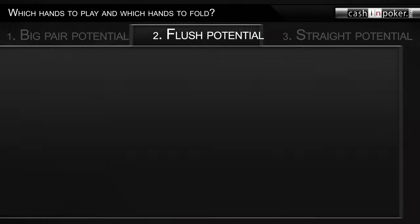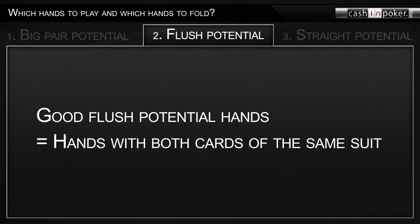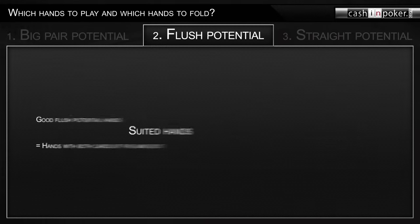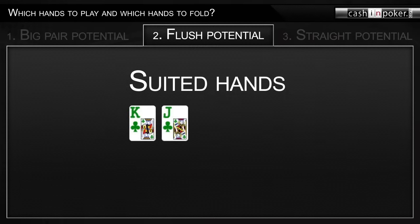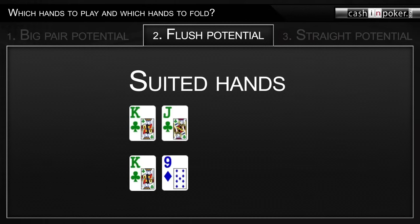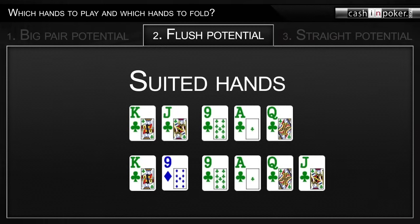Hands that have good flush potential are hands with both cards of the same suit, also known as suited hands. Your chance of making a five-card flush with a suited hand is higher than with an unsuited hand, because you just need three more cards of the same suit on the board instead of four.